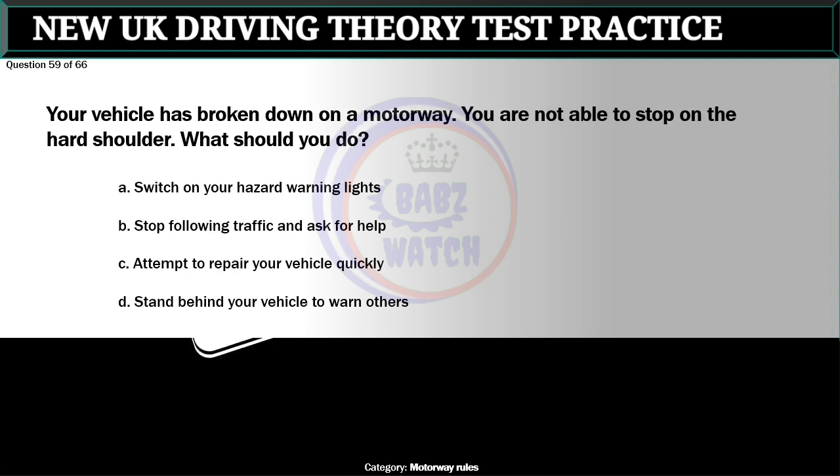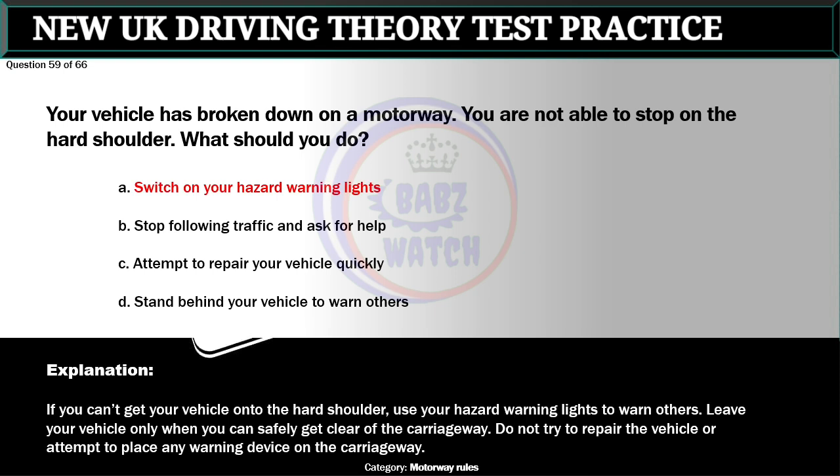Question 59 of 66. Your vehicle has broken down on a motorway. You are not able to stop on the hard shoulder. What should you do? A. Switch on your hazard warning lights. B. Stop following traffic and ask for help. C. Attempt to repair your vehicle quickly. D. Stand behind your vehicle to warn others. The correct answer is A: Switch on your hazard warning lights. If you can't get your vehicle onto the hard shoulder, use your hazard warning lights to warn others. Leave your vehicle only when you can safely get clear of the carriageway. Do not try to repair the vehicle or attempt to place any warning device on the carriageway.